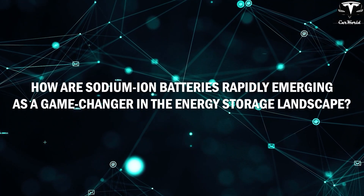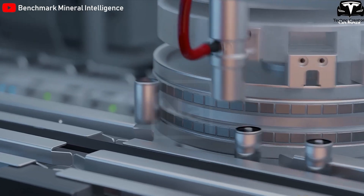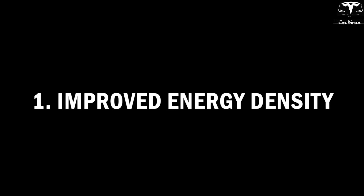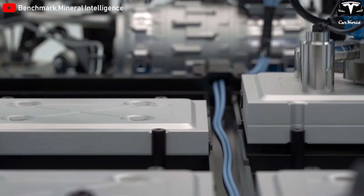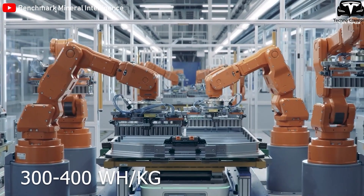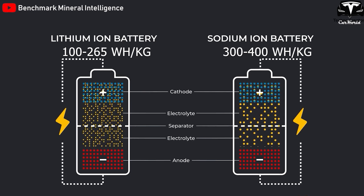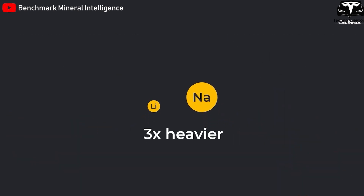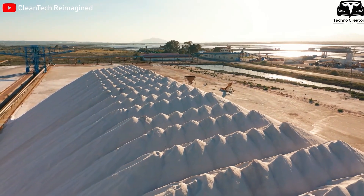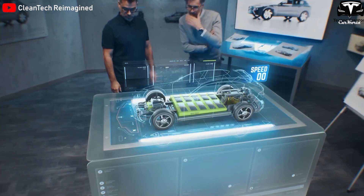Sodium-ion batteries are rapidly emerging as a game-changer in the energy storage landscape. While still under development, they boast several impressive achievements positioning them as a strong contender to dethrone lithium-ion batteries. One of the most significant breakthroughs is the improvement in energy density — sodium-ion batteries are now showing potential densities between 300 and 400 watt-hours per kilogram, a significant leap compared to the 100–265 watt-hours per kilogram range of lithium-ion batteries. In simpler terms, a sodium-ion battery can store more energy in the same space or weight, translating to longer driving range for electric vehicles.